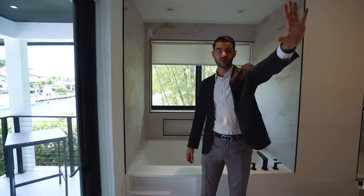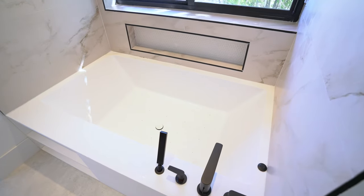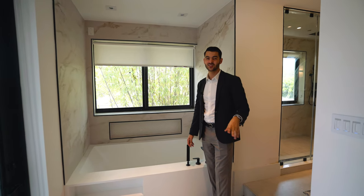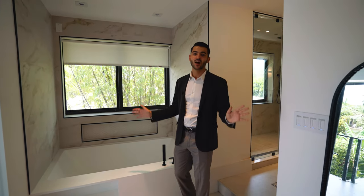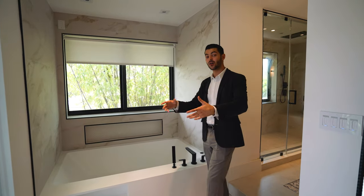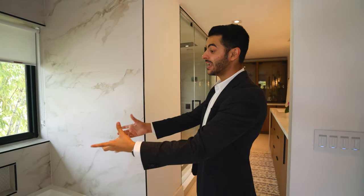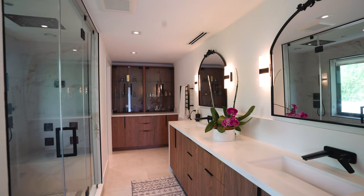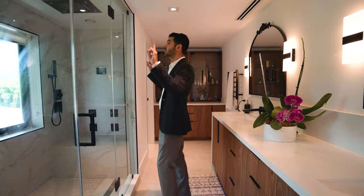The closet even has a TV, which makes sense because right over here is the soaking tub — you can watch TV while soaking. You also have access to the wraparound balcony from the bathroom. The tub has a little indentation for your soaps, and then over here is a double vanity. Notice the fixtures are different in almost every bathroom — great attention to detail.